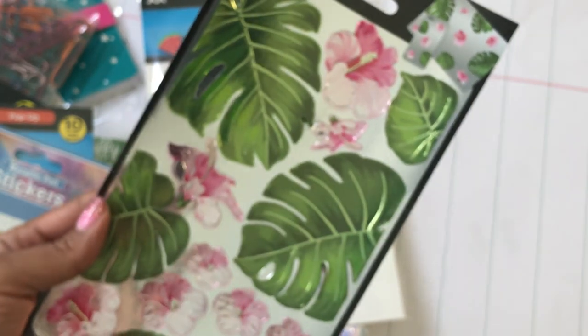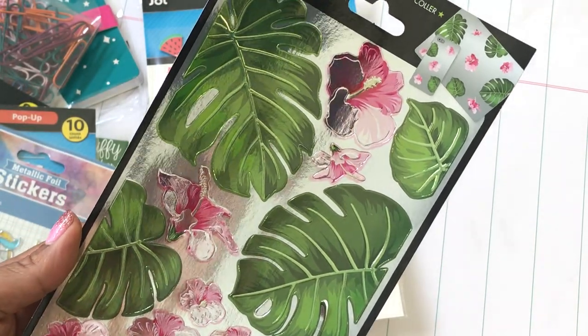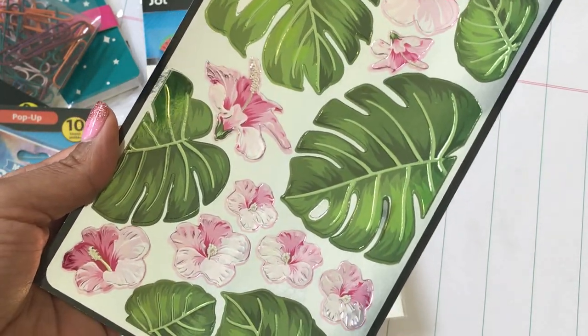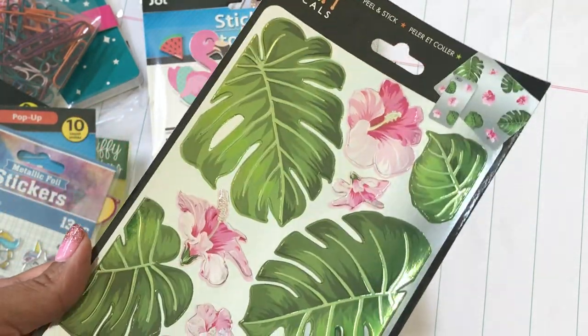Then I found these peel-and-stick decals. I mean, you can use them on paper too, I'm assuming — I thought I would try them. I just thought they were really pretty; I like the tropical theme, so I picked up one of those.